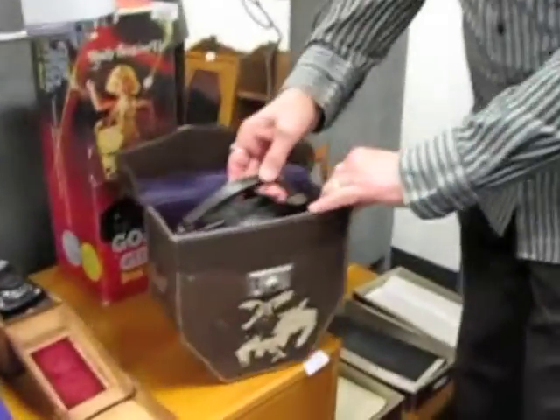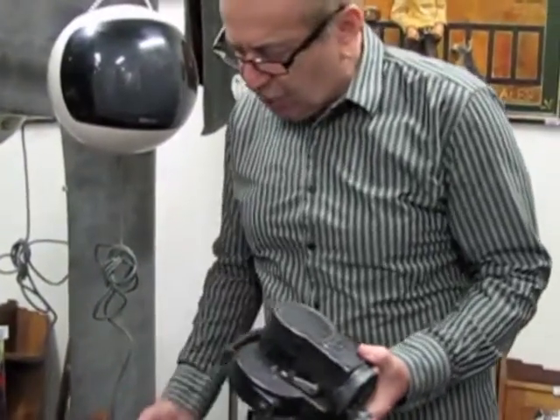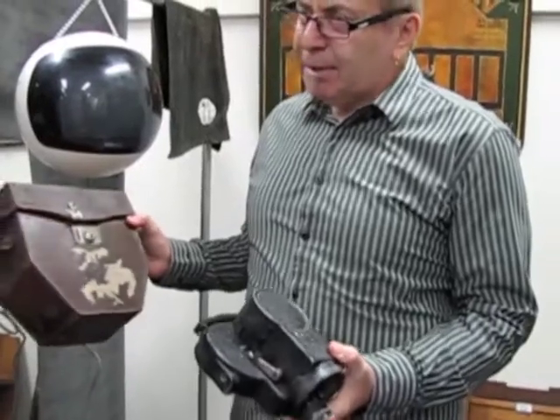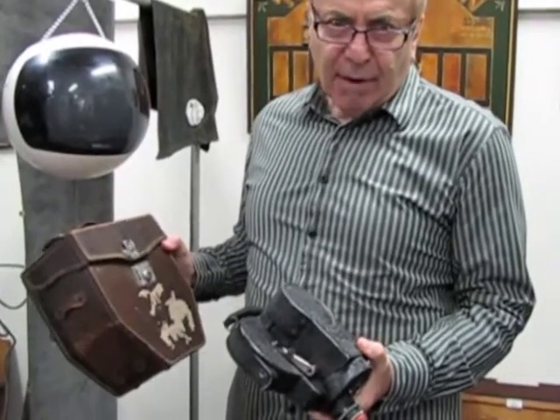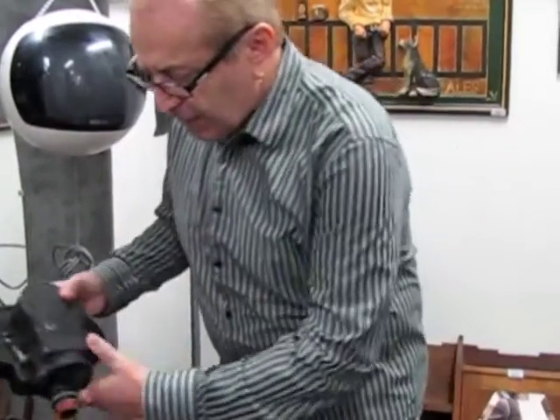This one's fully working — a 1927 Enzé movie camera with the original case. This belonged to an ex-mayor of Fitzroy, so excellent provenance on this one. There are some more cameras over there as well.